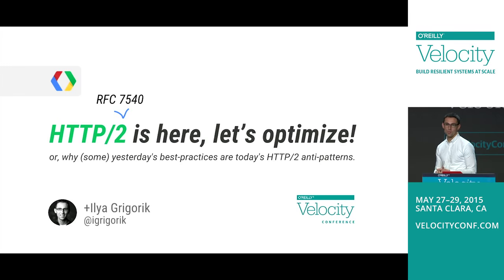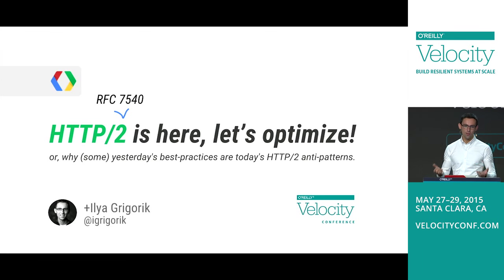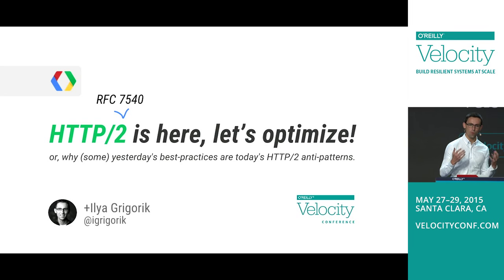It's a really exciting time to be a web developer in the web performance space, because a lot of new things are coming out. We have new capabilities in the platform, new capabilities in the transport layer, and HTTP2 is one of those things. The last update to HTTP was about 16 years ago, and a lot has happened since. HTTP 1.1 came out in 1999. Things are dramatically different, and because of that, we had to adjust.